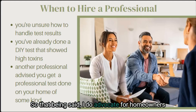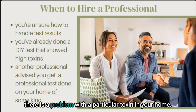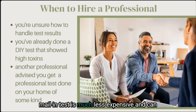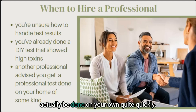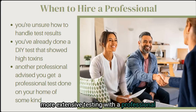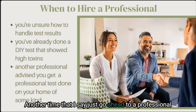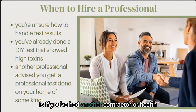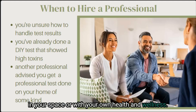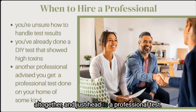That being said, I do advocate for homeowners doing their own testing first if there aren't any signs that there is a problem with a particular toxin in your home. Usually testing on your own or with a mail-in test is much less expensive and can be done quite quickly. It's a good way to tell if you need more extensive testing with a professional if you get a result that isn't favorable. Another time to just go ahead to a professional is if you've had another contractor or health professional recommend it based on what they see in your space or with your own health — that's a time to skip the indoor air quality monitor altogether and head straight to a professional test.